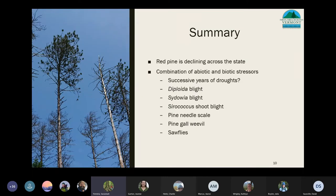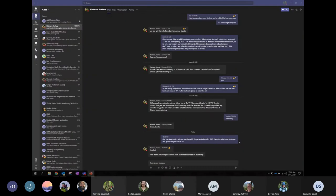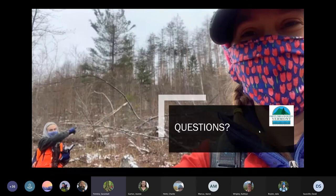In summary, red pine is continuing to decline across the state. This decline pattern seems to be a combination of abiotic and biotic factors, which include severe recent droughts as well as insect stressors and fungal pathogens. In setting up these monitoring sites, we hope to better understand red pine health and future management across the state.